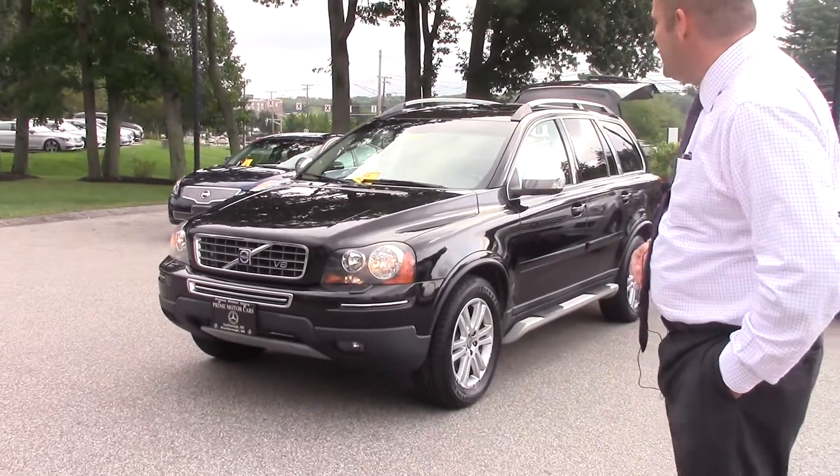Hello, this is Jerry from Prime Motor Cars, Mercedes-Benz. I've given you a call a couple times on the Volvo XC90 V8. It's a 2008.